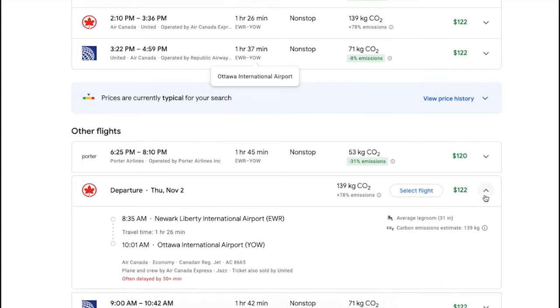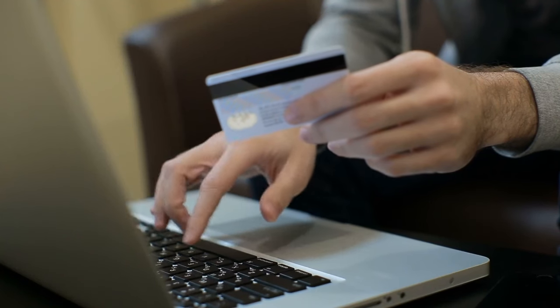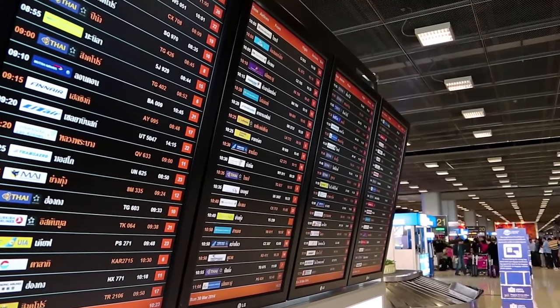Google Flights also dives into the history of specific flight routes and gives you recommendations based on whether or not there will be an expected delay. Simply click the drop-down arrow on the flight and it's going to indicate in red font whether the flight is frequently delayed, as well as by how much it is often delayed. This might influence how short a connection time you book, or give you a heads-up to prepare to arrive later than the estimated arrival time.